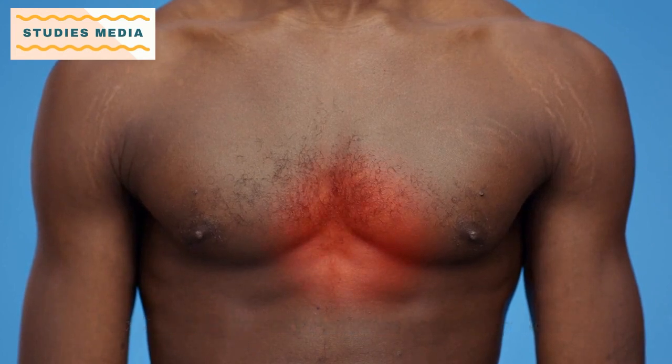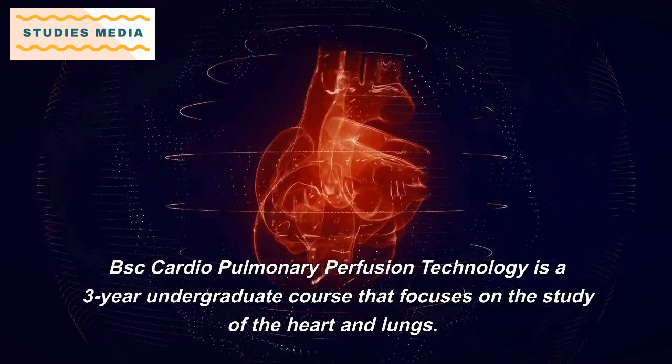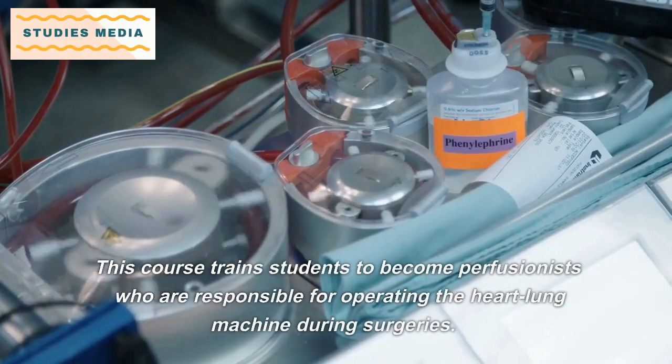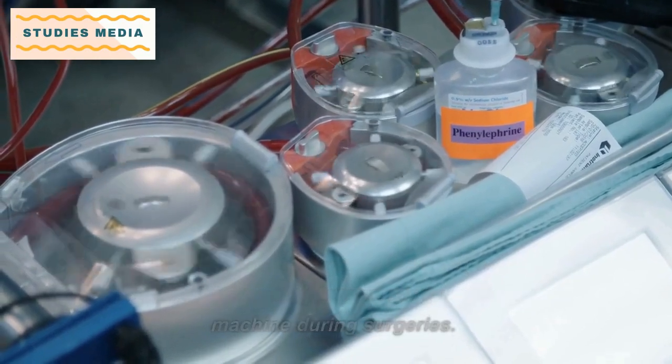B.Sc. Cardiopulmonary Perfusion Technology is a three-year undergraduate course that focuses on the study of the heart and lungs. This course trains students to become perfusionists, who are responsible for operating the heart-lung machine during surgeries.